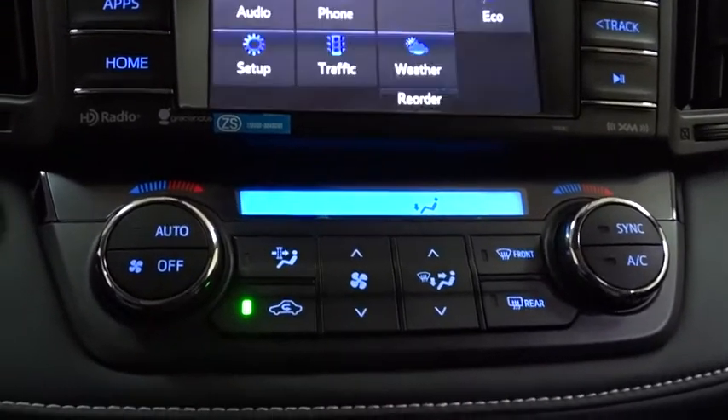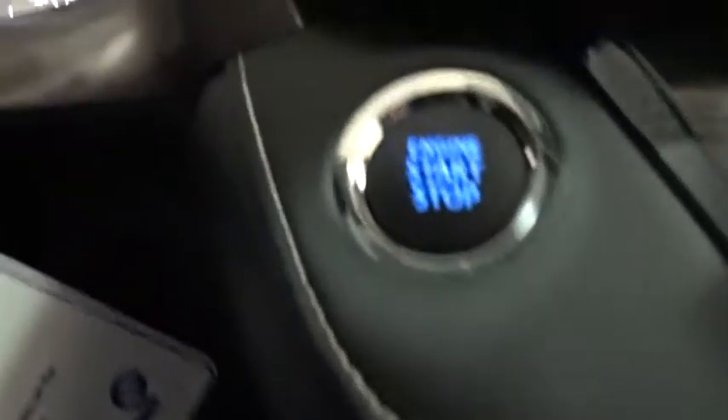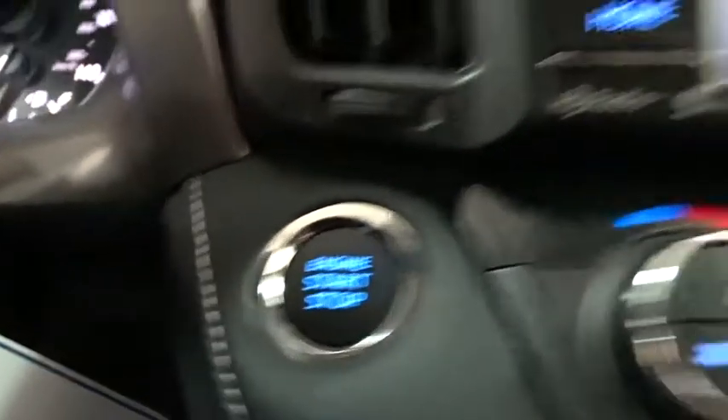Four-wheel disc brakes, cruise control, aluminum wheels, rear defrost, AM-FM stereo radio, climate control, CD player. Come take a test drive today!